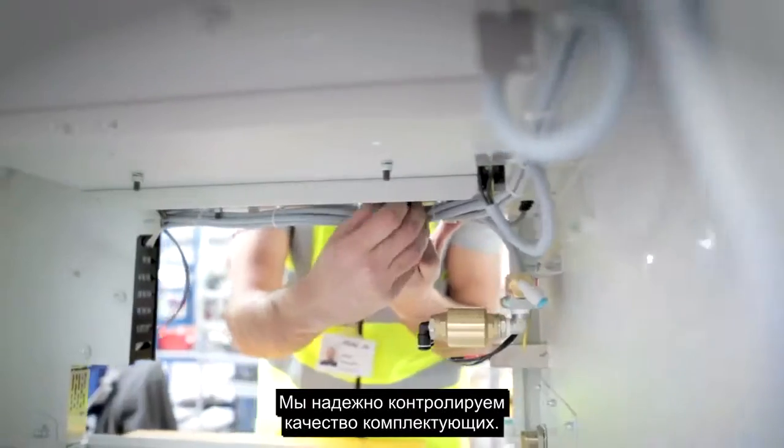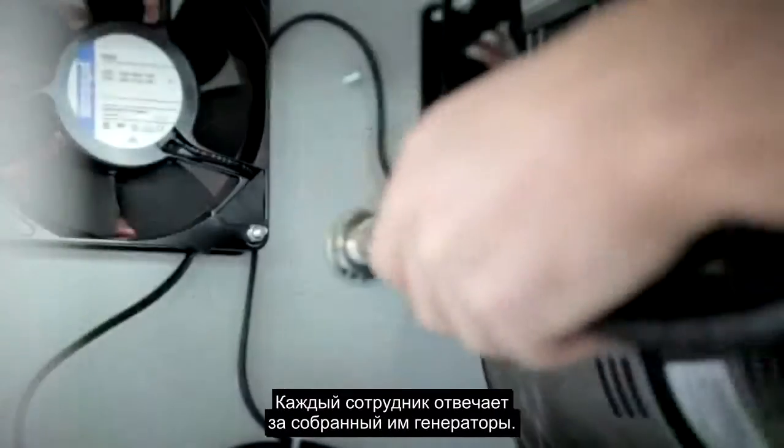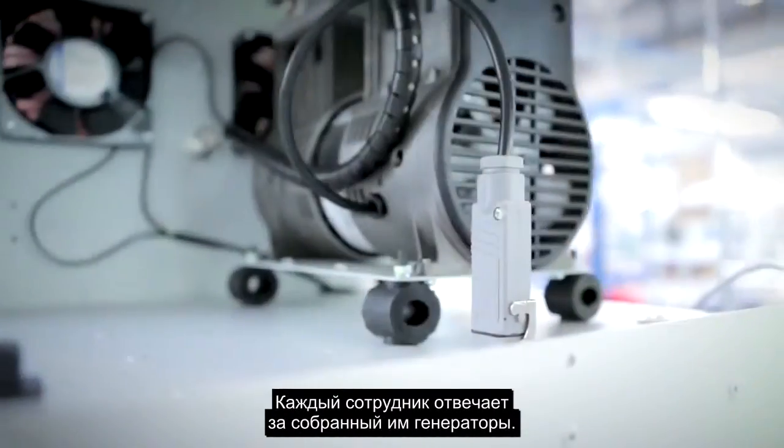Each technician will build a generator from start to finish. It's very well controlled in terms of the components that we use. It's not going down a production line. Every individual is accountable for the generator that they have produced.